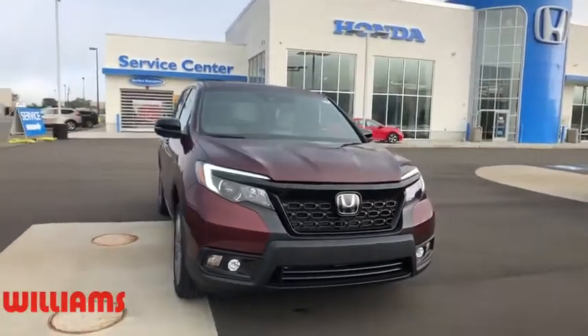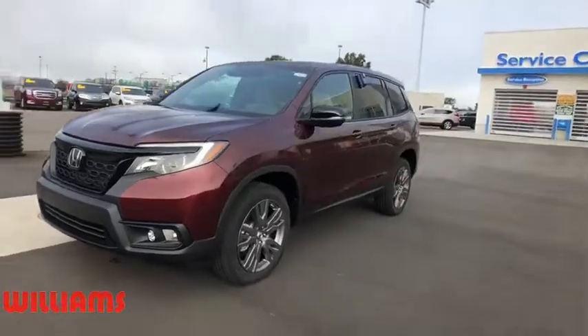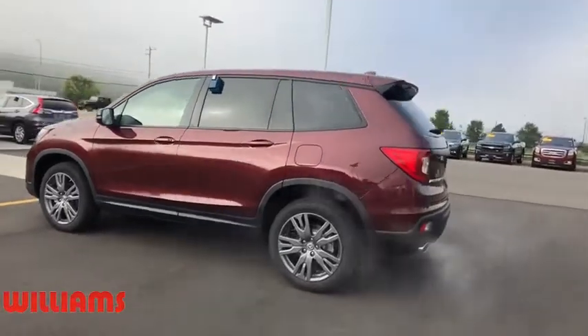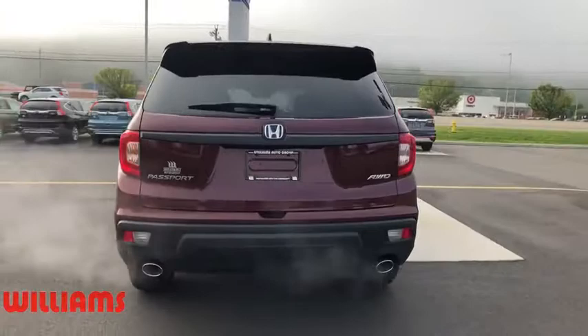Make a great choice today with the 2019 Honda Passport. This compact SUV from Honda is a good compromise of size and comfort. The compact design lets you maneuver well through heavy traffic while still having ample space to carry most anything you need.